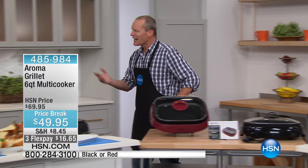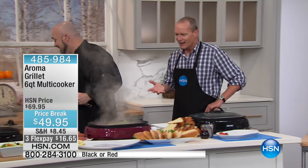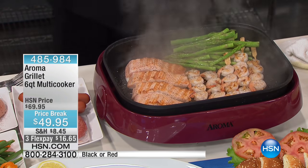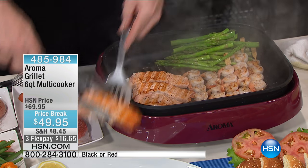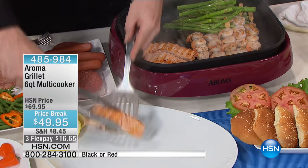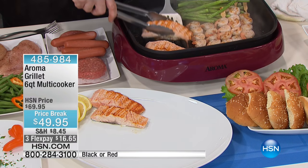Mark Gill laughs as I say that — for less than $50! I have been lucky enough to be working with the Aroma Super Pot now for a couple of years and boy, these guys deliver. This is our latest incarnation — this is our six quart 3-in-1 Grill It.